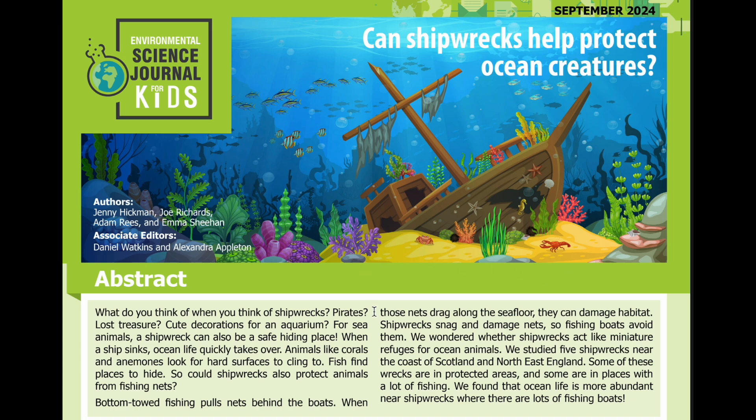What do you think of when you think of shipwrecks? Pirates? Lost treasure? Cute decorations for an aquarium? For sea animals, a shipwreck can also be a safe hiding place.